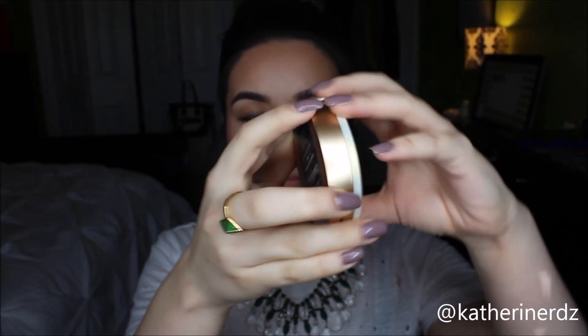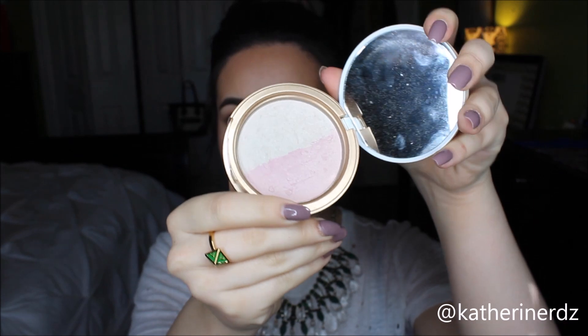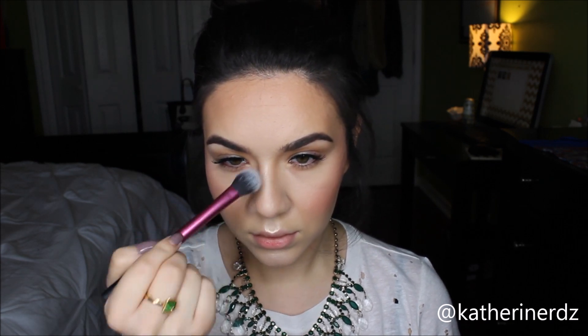For a light highlight, I'm going with Too Faced Candlelight Glow. I wanted to use this particular highlight because it is more finely milled and gives a more subtle glow than my other highlighters. Since we don't have a lot of color going on, too intense a highlight can make you look washed out or become the main focus, which isn't what we want. I'm putting this on all the normal points: Cupid's bow, center of chin, high points of my cheeks, forehead, and nose.